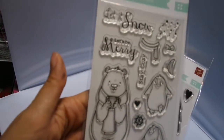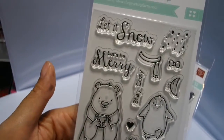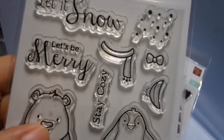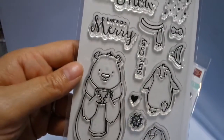So this is 'Let It Snow' and it's super cute. You get two little penguins, a bear, a couple of sentiments — Let It Snow, Let's Be Merry, Stay Cozy — and there's a little scarf, a bow, a hat, a heart, and some snowflakes. Just super, super cute.